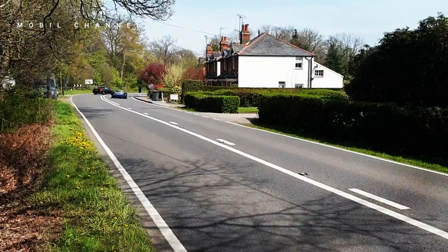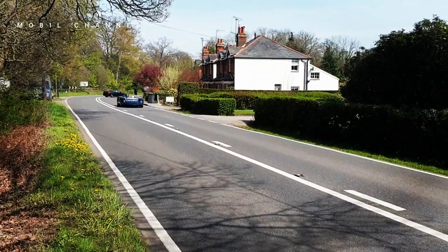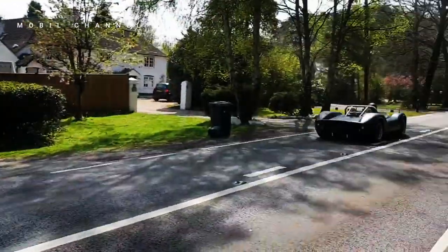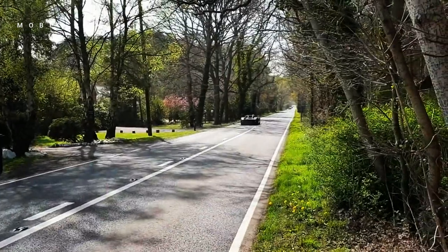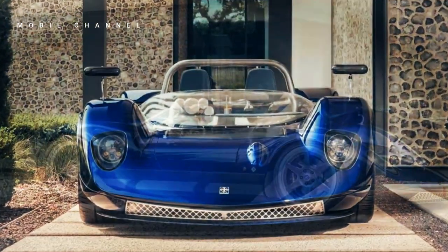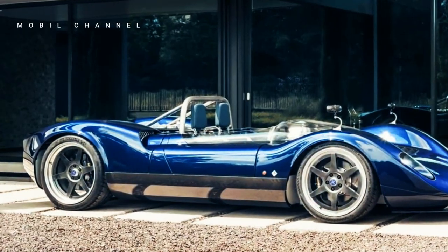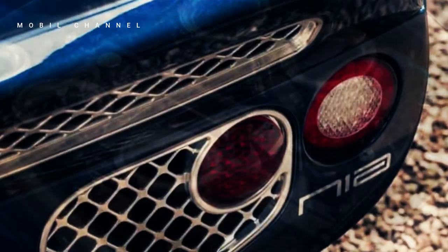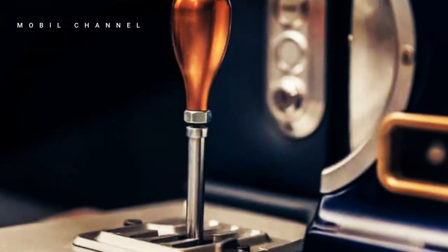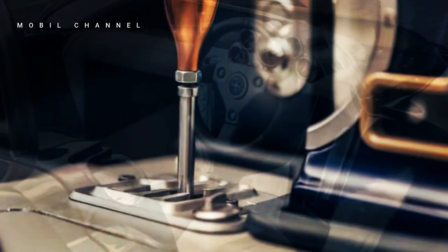Maybe the name Nickels Cars doesn't sound so familiar to some people, but this company was founded by Steve Nickels, a designer who first implemented carbon fiber in Formula One cars. Steve Nickels' experience in the automotive world includes the design of the McLaren MP4/3 and the iconic MP4/4, before working for Ferrari, Jaguar, Jordan, Sauber, and finally back at McLaren in the late 1990s.